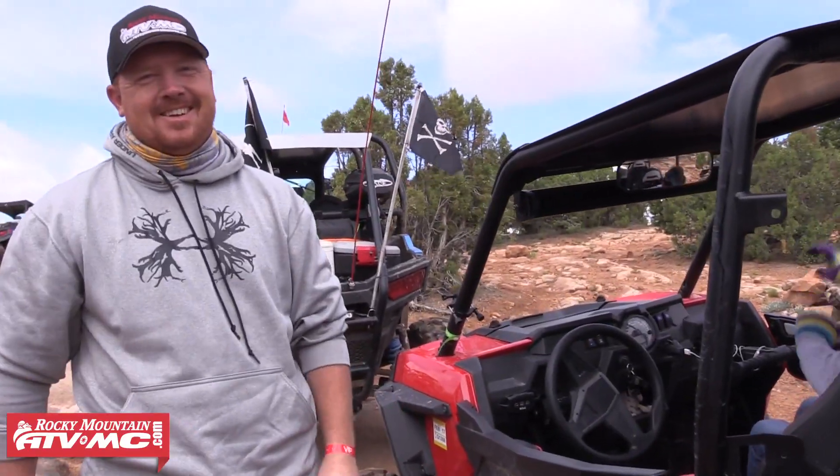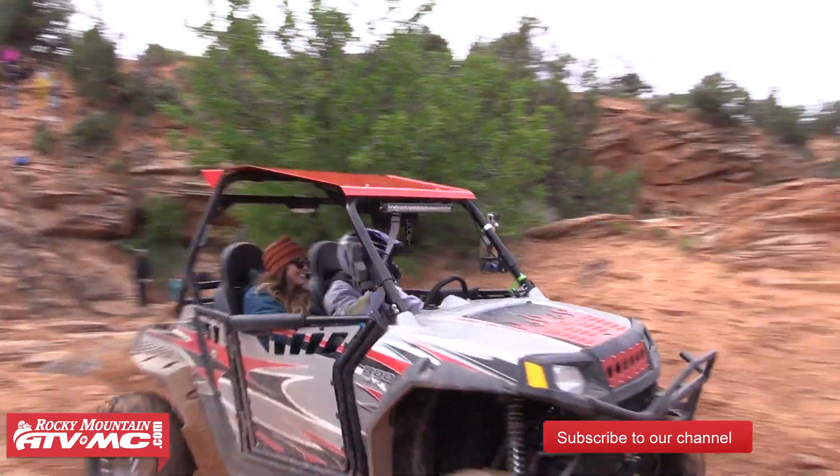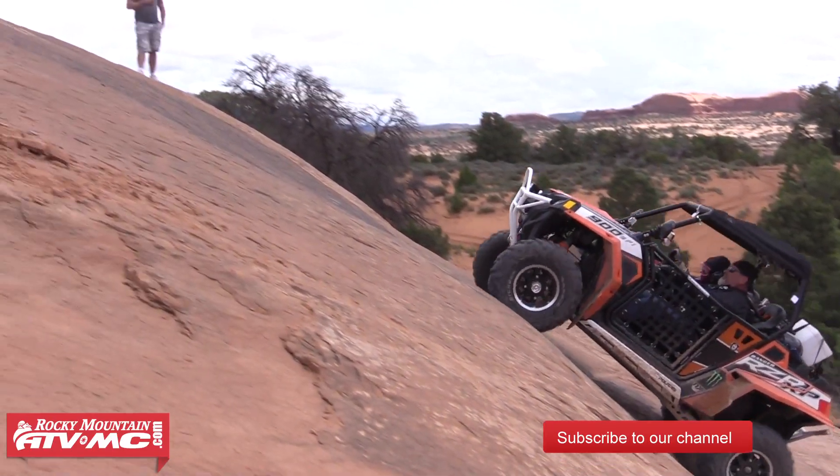That was a little spooky, but I liked it. It was fun. And from here we're going to go out to Hummer Hill, a really, really steep sandstone climb.